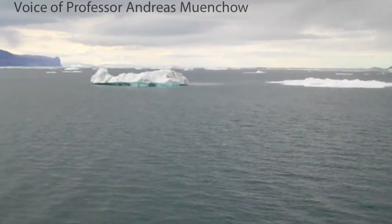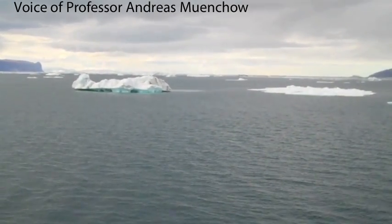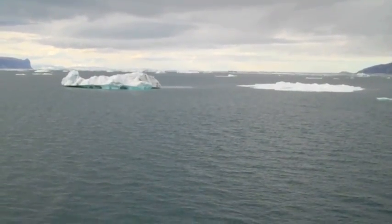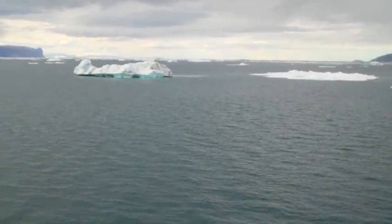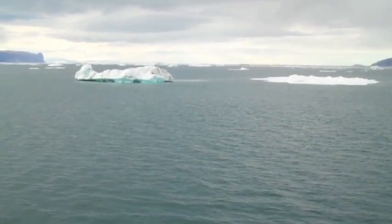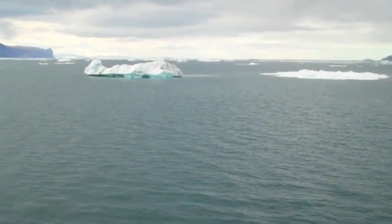Between this headland and this headland — actually, yes, I can have both of them — that's about 15 to 17 kilometers. And all of this, or most of this area that you see, has been covered by a floating shelf that is no more.